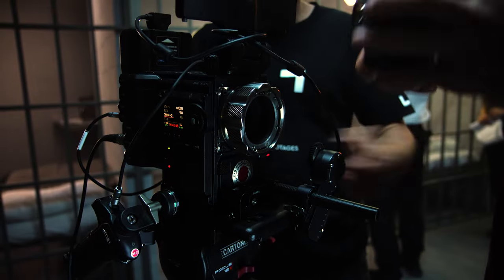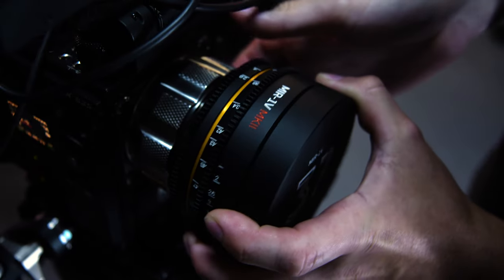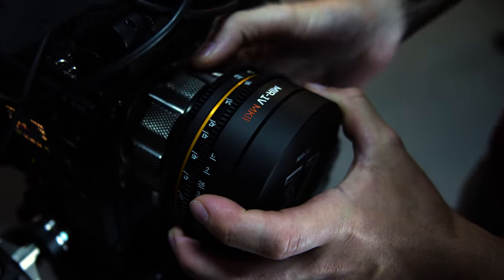Many filmmakers already had an opportunity to use the Iron Glass Mark II and they found it to be the best combination of color, character and image quality in a single scene lens set.